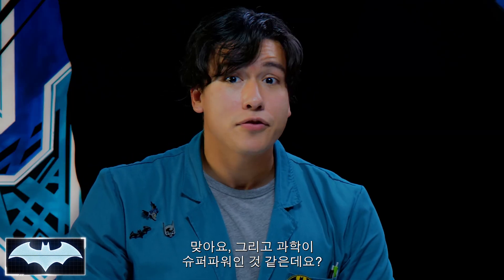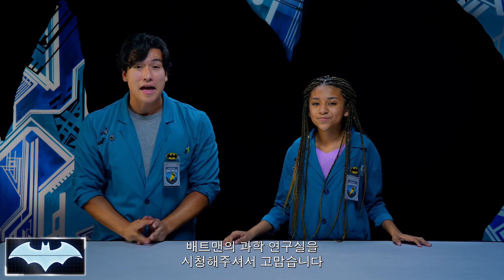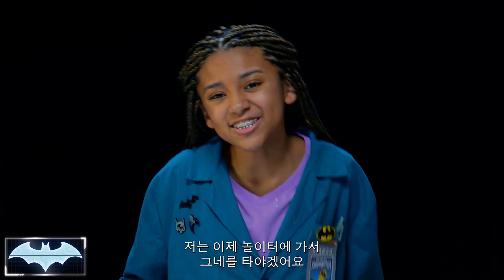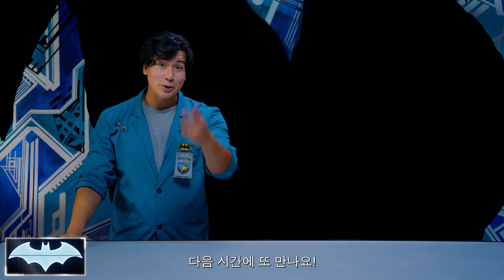I guess science really is a superpower, huh? Thank you guys so much for tuning in to Batman Science Lab. You can find more awesome Batman content here on the DC Kids channel. I'm off to the playground to do some real swinging. Well, be safe — we'll see you guys next time.